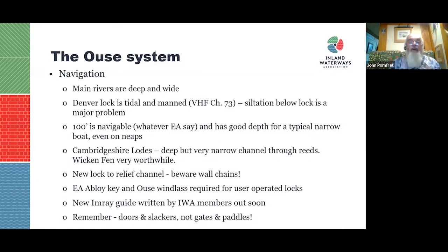To summarise the Ouse system: main rivers are deep and wide; Denver Lock is manned but siltation is a problem so do talk to the lock keeper. The Hundred Foot (New Bedford) is easily navigable whatever the Environment Agency may say — treat it as a tidal river. The Cambridge Lodes are very worth visiting, particularly Wicken Fen. The new lock to the Relief Channel is great — beware the wall chains. You need an EA key and the Ouse windlass. Note that locals may say 'pointing doors' and 'slackers' instead of 'gates' and 'paddles'.